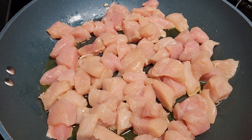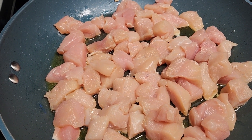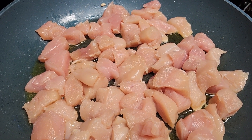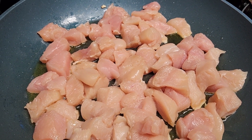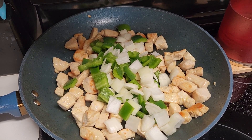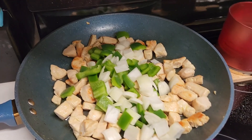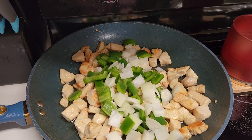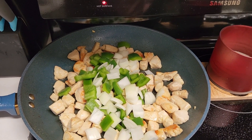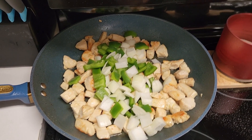Then to the same pan you cooked your cashews in, add two teaspoons of avocado oil and increase your heat to high. Add one and a half pounds of chicken cut into chunks and cook them through. Once your chicken is cooked through, add one green bell pepper cut into chunks and one onion cut into chunks. Then add your sauce and cook that on high for about five minutes.